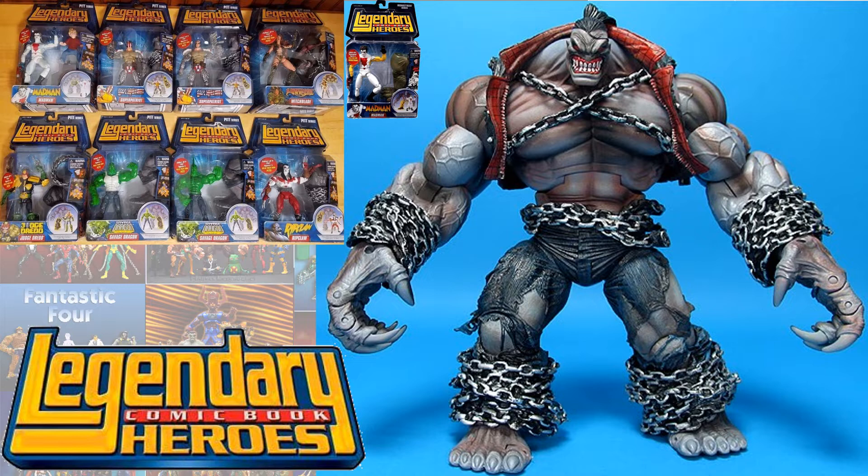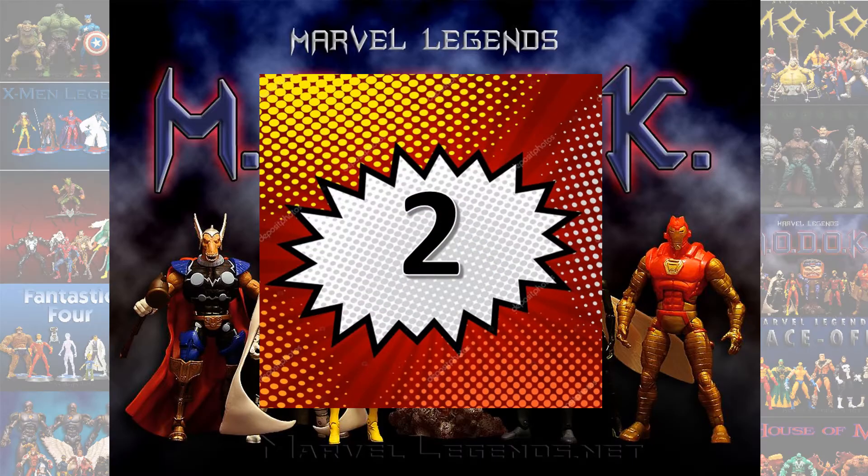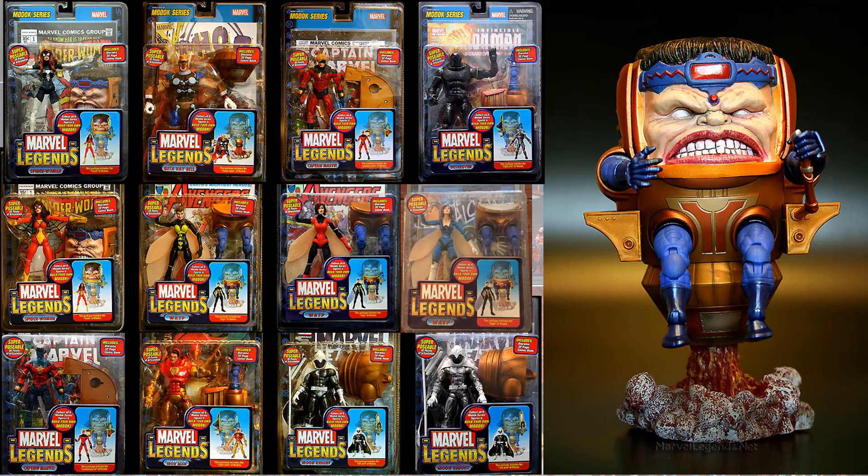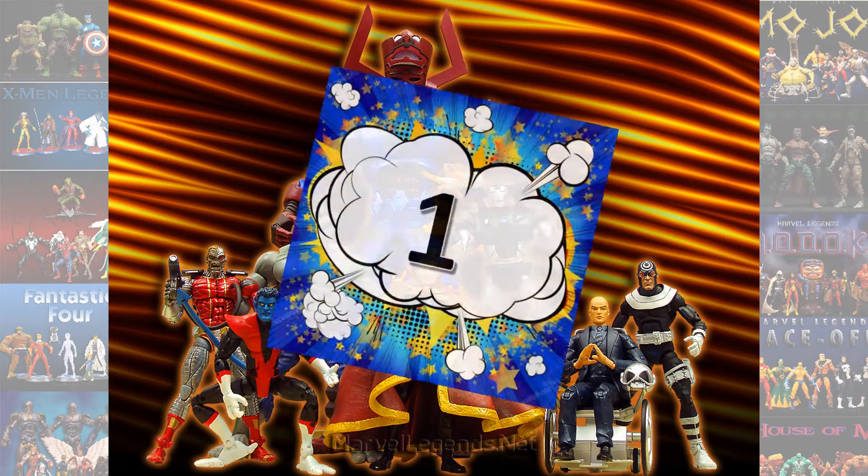Number 2, MODOK. I don't know if MODOK is one of my favorites because I've seen him in so many stop-motion videos — it just makes him a really cool figure. There's not a lot of motion to him; his legs and arms are the only thing that move. But just look at him — the detail on his face, his lips, his teeth — everything. I love this figure.